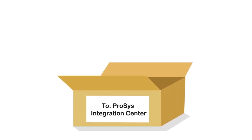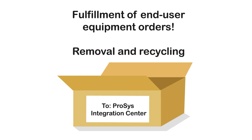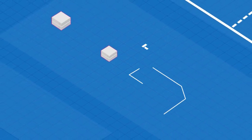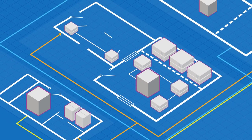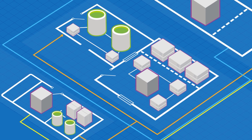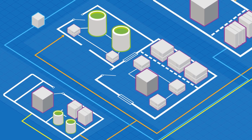We also offer fulfillment of end-user equipment orders and removal and recycling of decommissioned equipment. The ProSys Integration Center itself is a state-of-the-art, more than 130,000-square-foot warehouse facility that serves as a hub for staging, configuration, kitting, asset tagging, testing, imaging, inventory management, and related services.